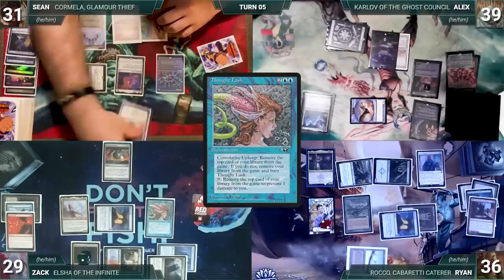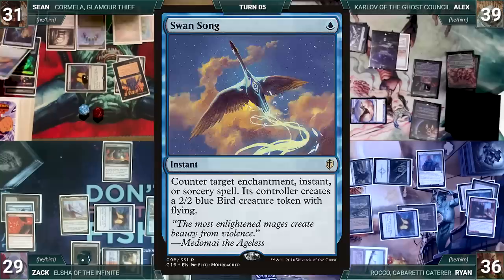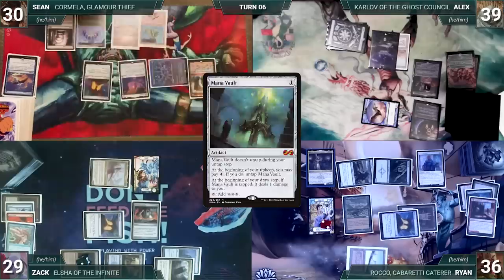Zach plays Command Tower from exile, taps Fiery Islet to cast Thought Lash from exile — Elsha gets +1/+1. This is effectively game over, so in response Sean activates Kormella adding three mana, then casts Burn Offering sacrificing Kormella as an additional cost. Kormella triggers and Sean returns Swan Song to his hand, then adds four black. Sean casts Swan Song targeting Thought Lash — it's countered and Zach creates a 2/2 bird. Zach casts Grinding Station from exile, Elsha gets another +1/+1, and he attacks Alex with Elsha. Alex blocks with Karlov — Karlov dies.